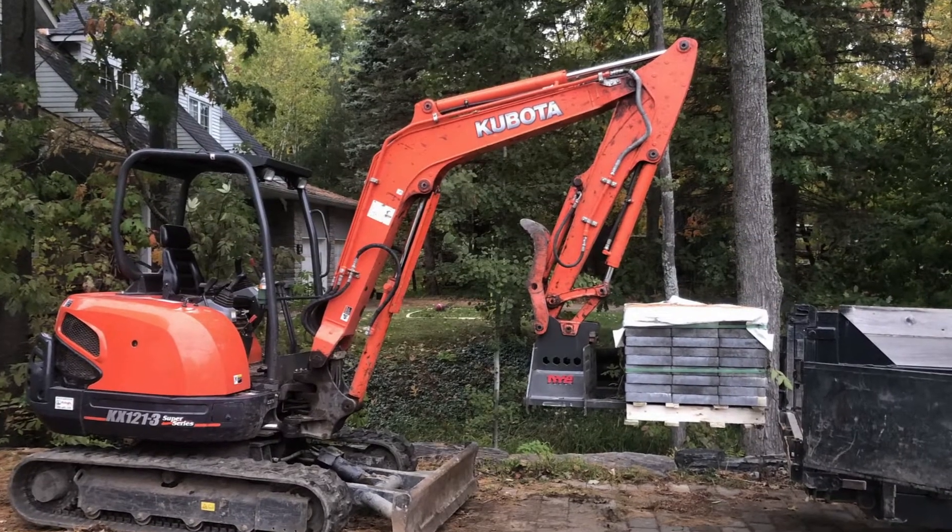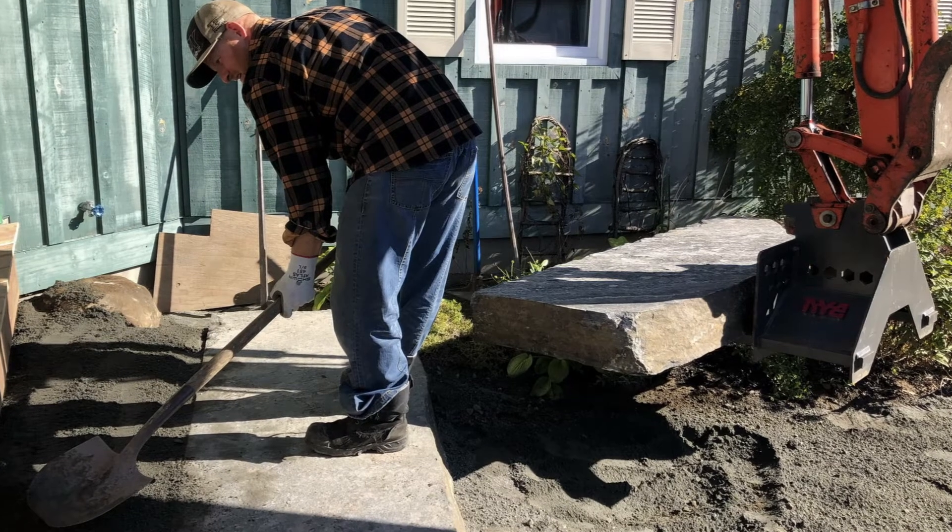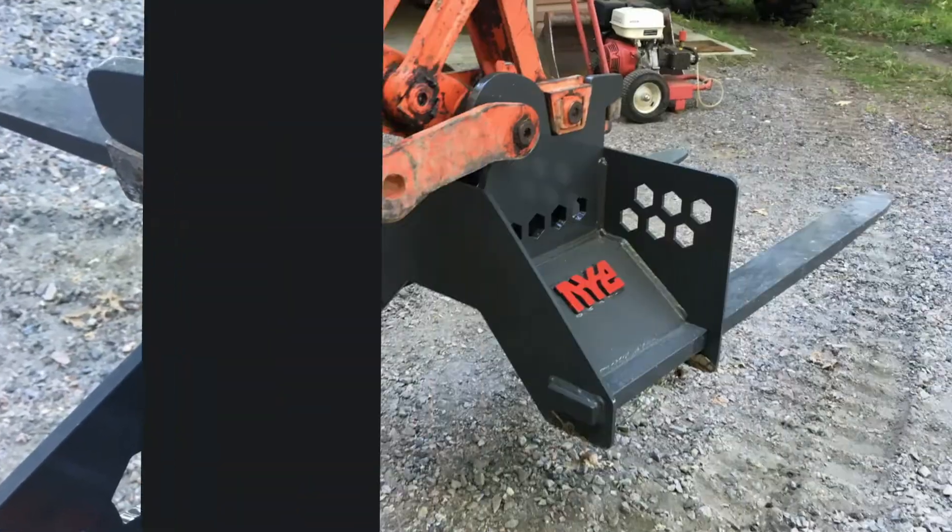Extra-thick heavy-duty forks are contoured for easy lifting and placement on uneven surfaces. The all-welded construction is long-lasting and durable.